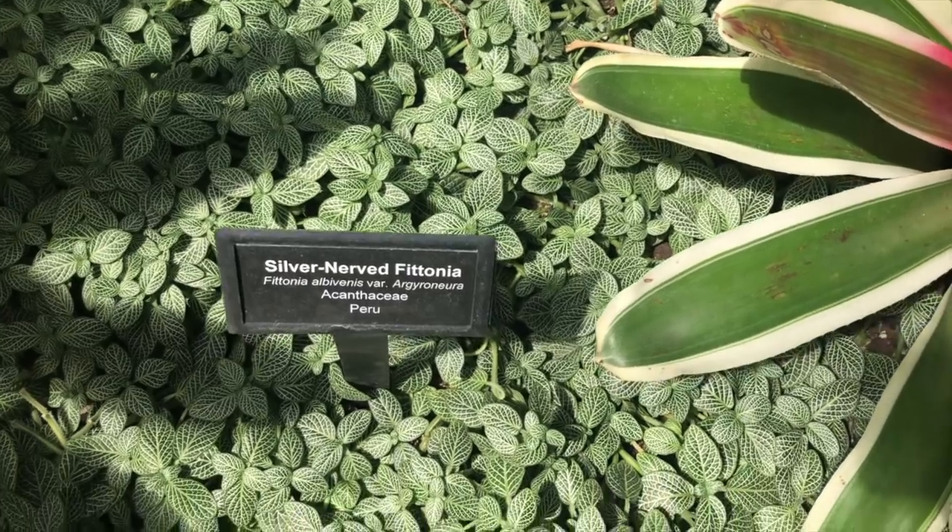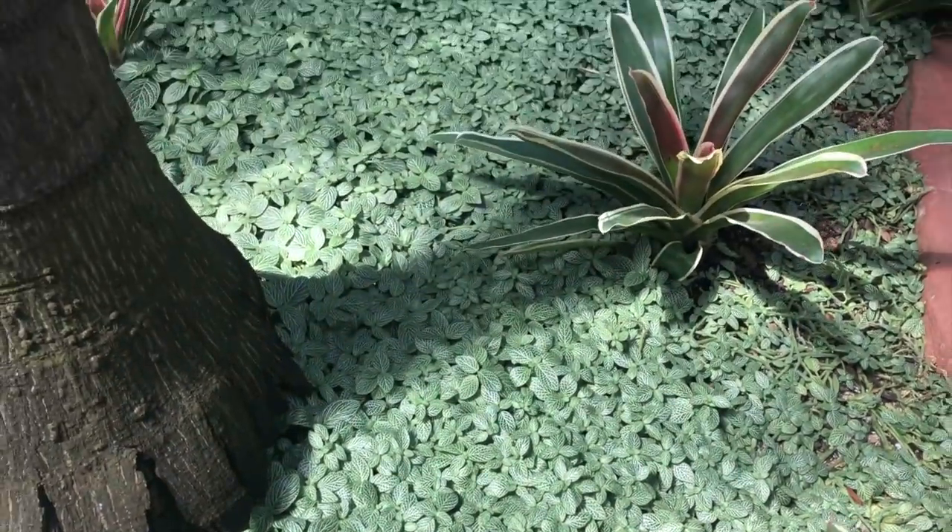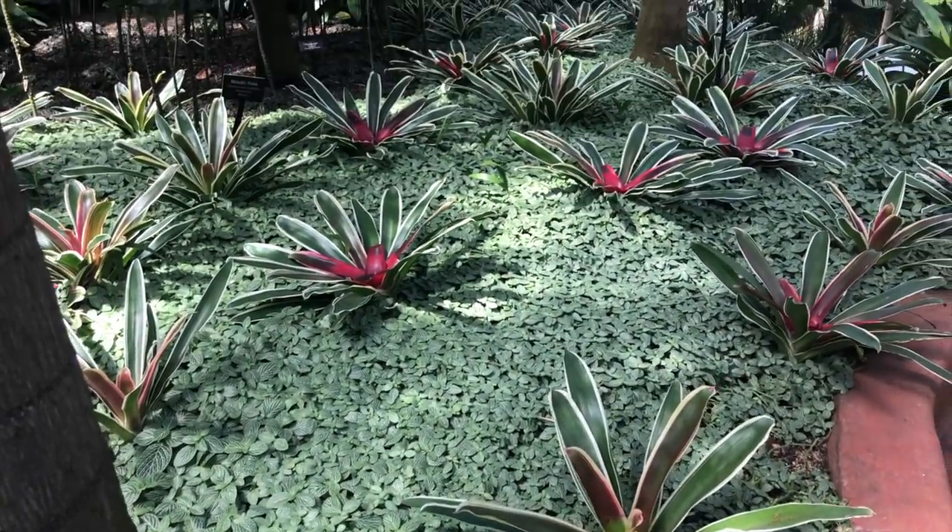Silver-nerved Fittonia — look at the Fittonia, it's covering the whole thing. Mine will never get that big. Mine is a finicky Fittonia.